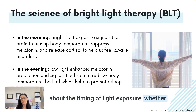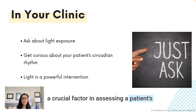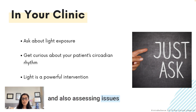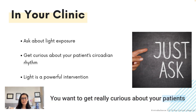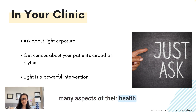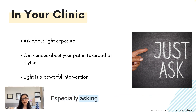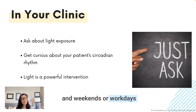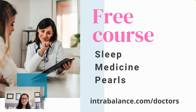You definitely want to be asking your patients about the timing of light exposure, whether they're using a light box or natural light. I encourage all clinicians to talk about the timing of patients' light exposure, as it is a crucial factor in assessing sleep issues, depression, fatigue, alertness, and excessive daytime sleepiness. Get curious about your patient's circadian rhythm — understand the variability, regularity, and consistency of their light exposure, especially asking about differences on weekdays versus weekends. This can give you really helpful clues when helping someone improve their sleep and energy.